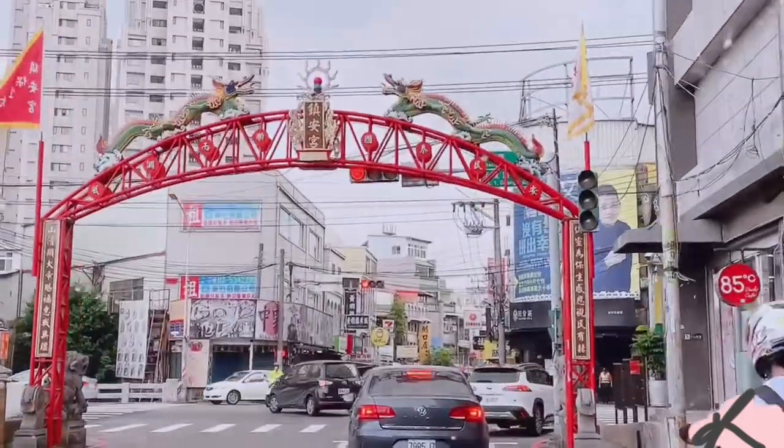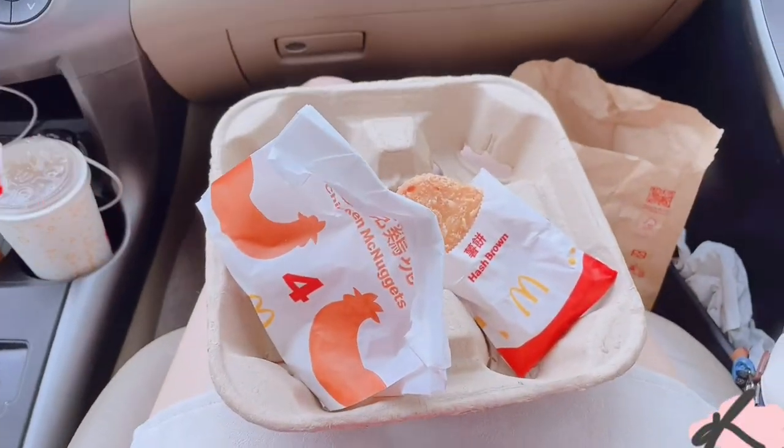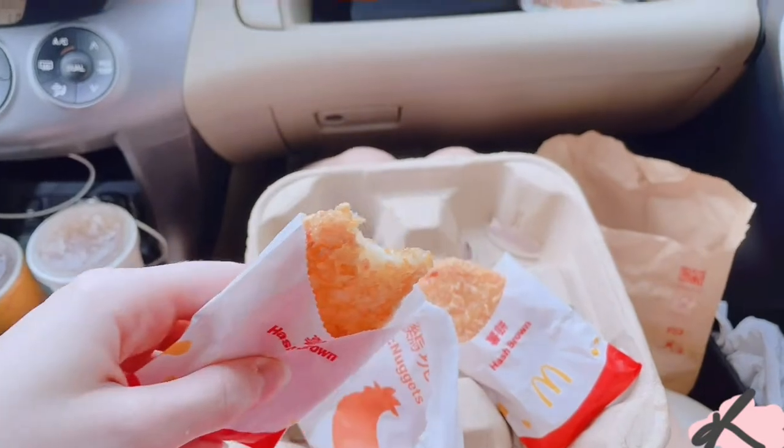Hi guys, my name is Kate and welcome back to my channel. We are on our trip around southern Taiwan, and our first stop is of course McDonald's, because what's a trip without food, am I right?